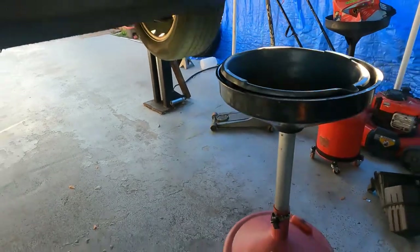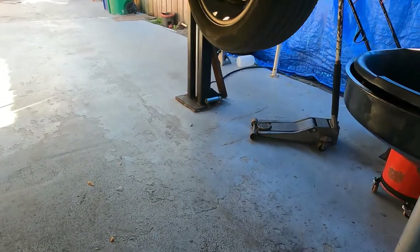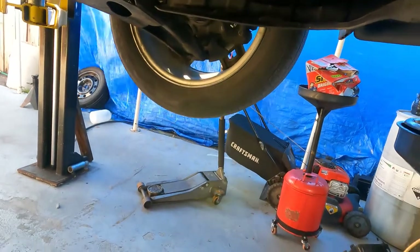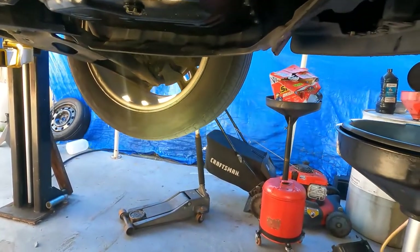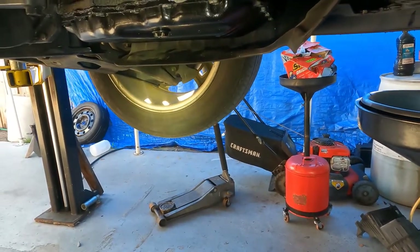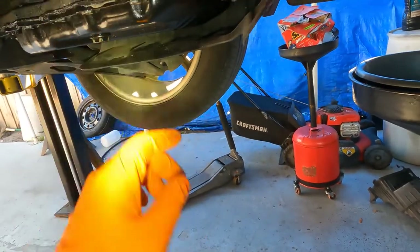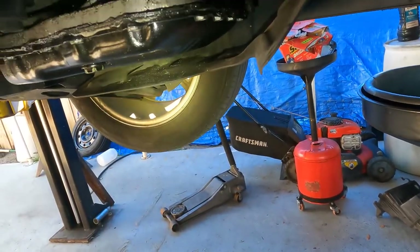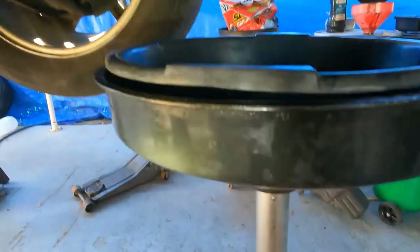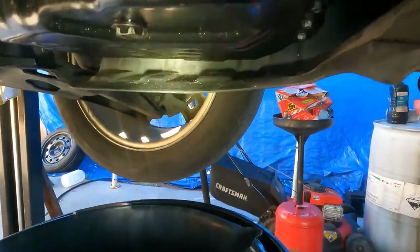Alright, we're back and we're going to drain the transmission. What we have here is a 17mm drain bolt — a drain plug that Kia was nice enough to include. A lot of manufacturers are not giving technicians that option anymore, which makes a big mess. We're just going to loosen and remove it.